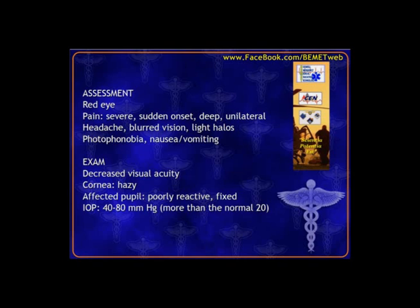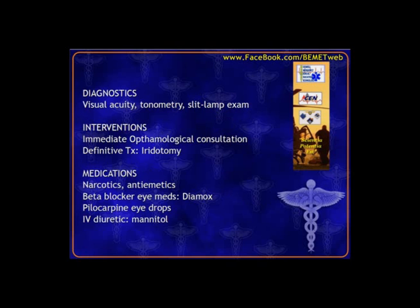Medicines used in glaucoma are designed to decrease pressure and increase outflow. Cycloplegics may also be used to allow that area to relax.